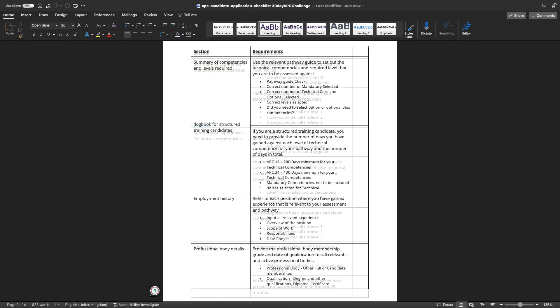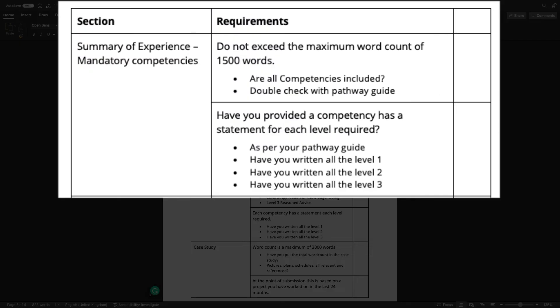In regards to your summary, make sure you haven't gone over the 1,500 word limit. Have you included all the competencies as dictated by the pathway guide? Double check that you have written everything to the correct level — all Level 1s, all Level 2s, and all Level 3s as per the pathway guide.